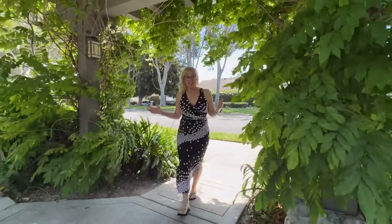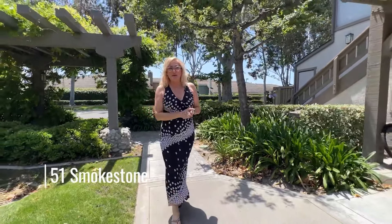I am so excited to share this newest listing with you. We are situated right here in the center of Woodbridge in what's called an Inside the Loop location, the South Lake, and it is 51 Smokestone. You're going to love this location. I can't express how great it is.